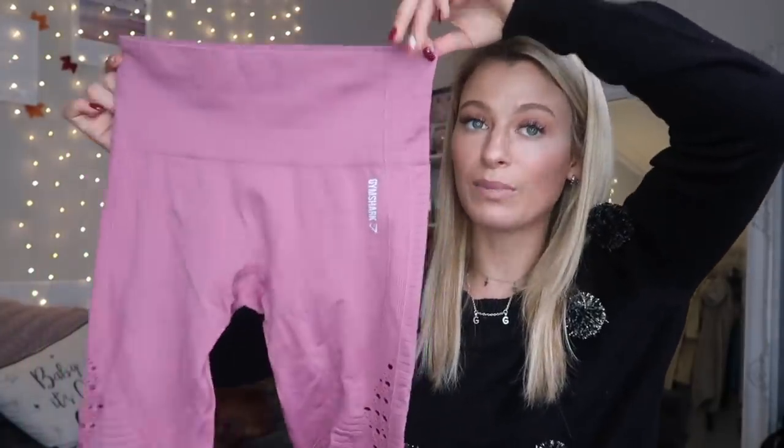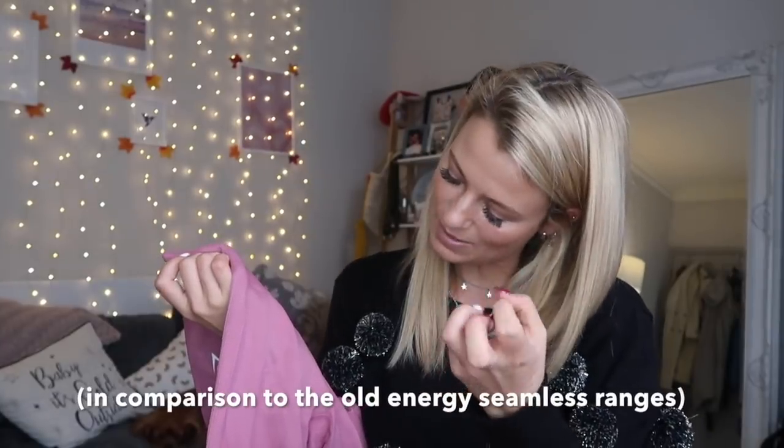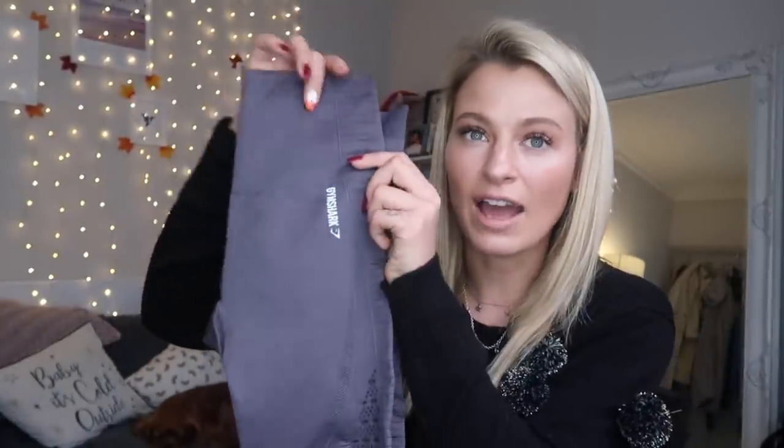The bottoms of this Gymshark Energy Seamless are glorious too. This design is the best on the bottoms - the material is nicer, a bit softer. The waistband is a nice high-waisted height but not too high. With the old Energy Seamless, a lot of people said the waistband sometimes touched their bra, which isn't ideal. I feel like with this one they've mastered where the waistband sits. The other color is called slate lavender - a tinge of purple to a gray - very autumnal.